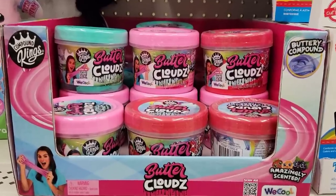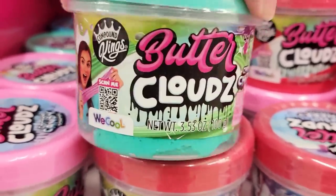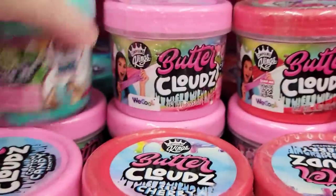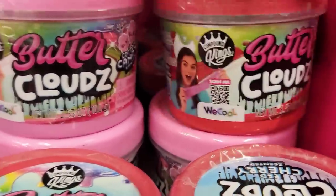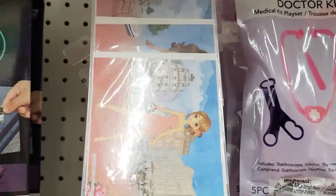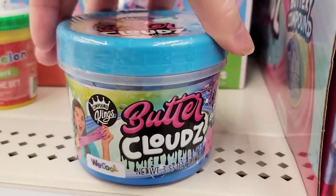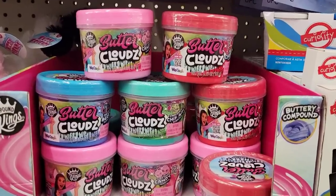This is a must-have — I am not kidding, I have to go get more of this. They have four different ones of these Butter Clouds by We Cool. It's 3.53 ounces, ages four and up. They have the Chocolate Chip Mint Scented and the Cotton Candy — it smells so good and feels so cool. We also have a cherry and the Raspberry. You guys, this is a must-have. I am 48 years old and I need some for myself. This stuff's amazing.